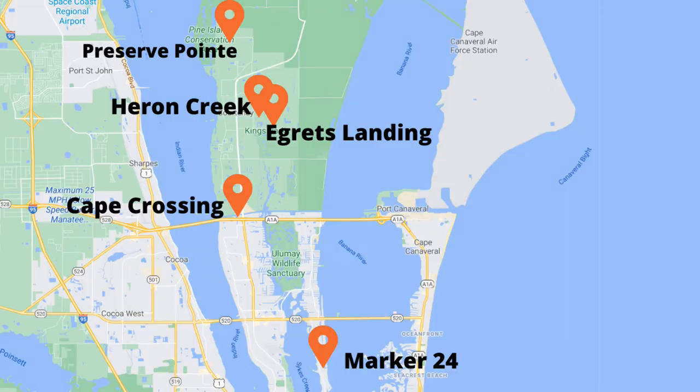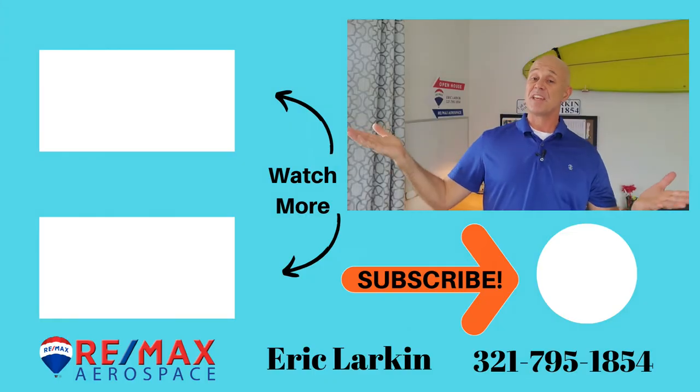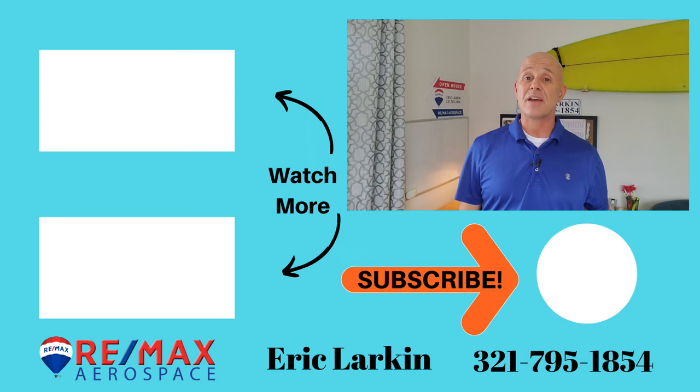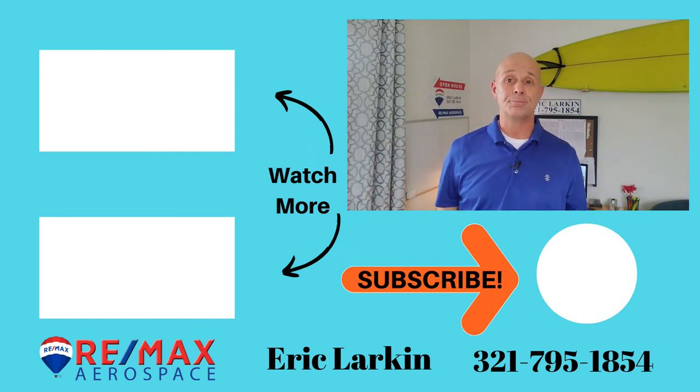So if you are planning a move to Merritt Island, as you can see there are tons of opportunities — from a one-bedroom condo under $100,000 to a multi-million-dollar multi-acre estate. Whether you want a dry lot, a specific age of home, or brand new construction, there are five active developments offering new homes on Merritt Island right now. If you have questions about the area, I would love to hear from you — call me, text me, or comment below. My name is Eric Larkin with RE/MAX Aerospace. I appreciate you stopping in, and I'll see you on the next show.